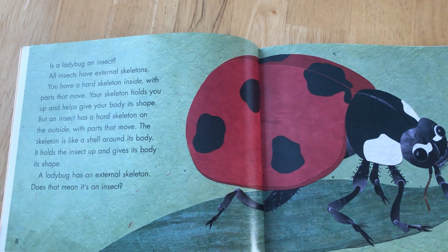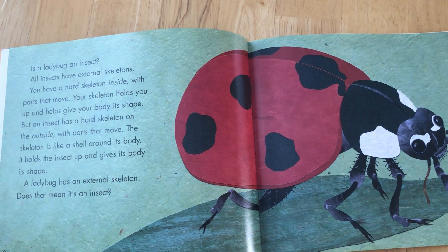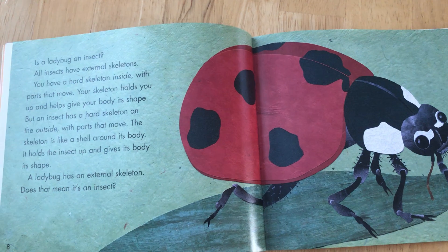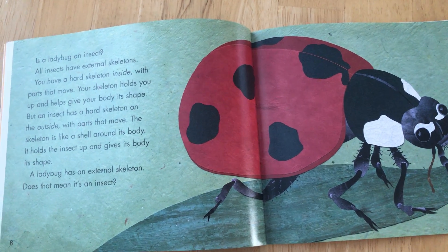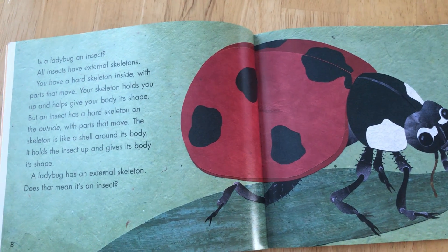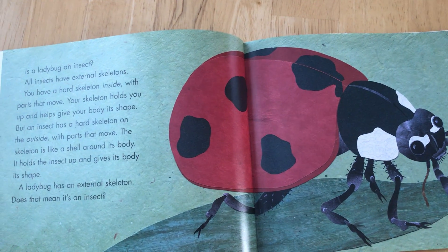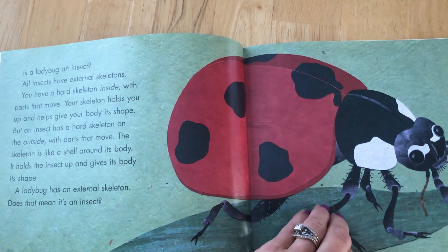Is a ladybug an insect? All insects have external skeletons. You have a hard skeleton inside with parts that move. Your skeleton holds you up and helps give your body its shape. But an insect has a hard skeleton on the outside with parts that move. The skeleton is like a shell around its body. It holds the insect up and gives its body its shape. A ladybug has an external skeleton. Does that mean it's an insect?